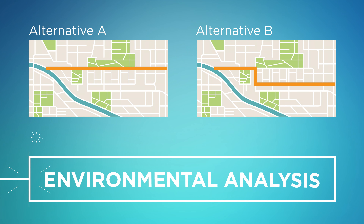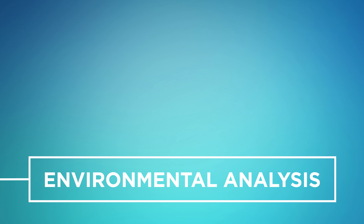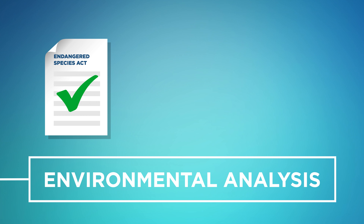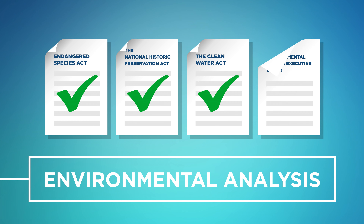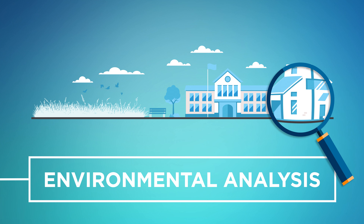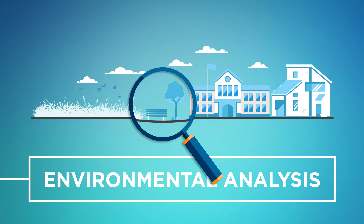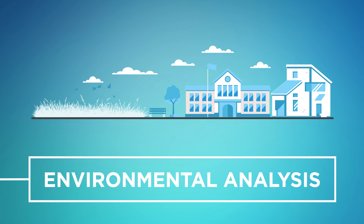After the initial alternatives are evaluated, the alternatives that meet the purpose and need will be carried forward for further environmental analysis. The NEPA analysis includes a review of environmental laws and regulations such as the Endangered Species Act, the National Historic Preservation Act, the Clean Water Act, the Environmental Justice Executive Order, and many others. Experts will study potential impacts to resources such as parks and schools, air, noise, wetlands, threatened and endangered species, and many others.